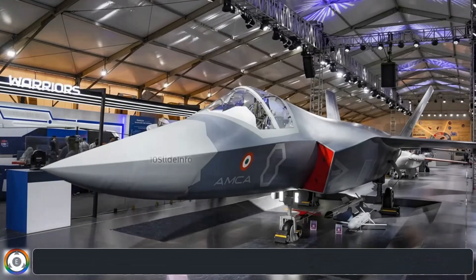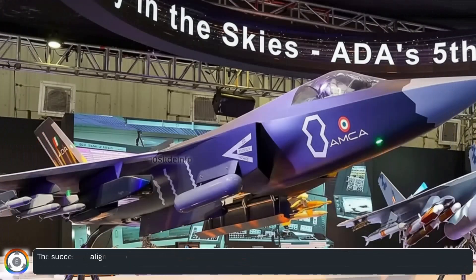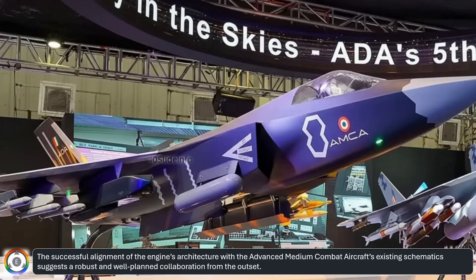The news is a critical development, as engine integration — especially for complex, stealth-focused aircraft like the AMCA — is often a major hurdle that can lead to costly and time-consuming redesigns. The successful alignment of the engine's architecture with the advanced medium combat aircraft's existing schematics suggests a robust and well-planned collaboration from the outset.